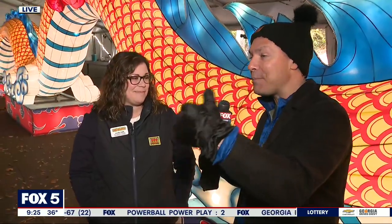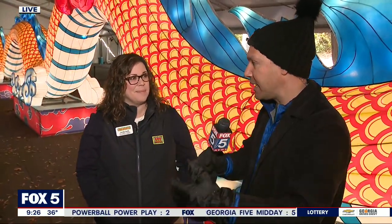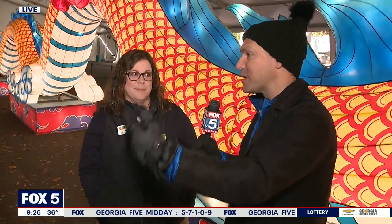Let's talk about how people can get in. This is a separate ticketed event. Folks who are here during the day will see the lanterns, but if you want to see them at night, it's a special ticket. They are still beautiful during the day, but I certainly recommend coming at night. We do offer member discounts. Both members and non-members can purchase tickets at zooatlanta.org/illuminates.